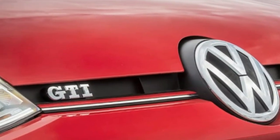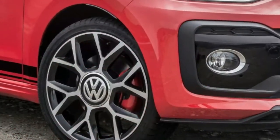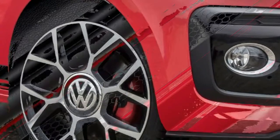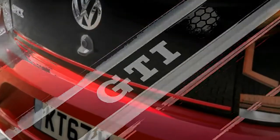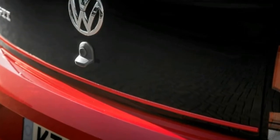Inside, the tartan upholstery is a throwback to the first GTI, and once the engine is running, a delightful thrum echoes through the cabin, begging you to blip the throttle. On the road, that noise becomes addictive, and you never tire of revving the engine out — which, to be honest, you don't need to do, because the response from low revs is very good.